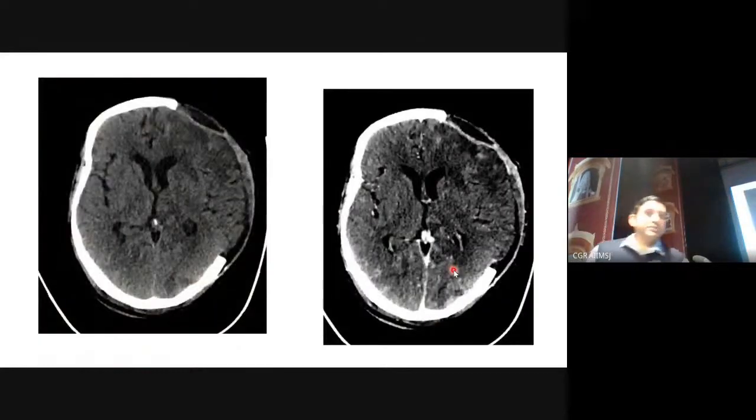This is the post-operative scan after the decompressive craniectomy, done three days ago. We wanted to rule out any element of hydrocephalus or new infarcts that could explain his lack of clinical improvement over the last two weeks.